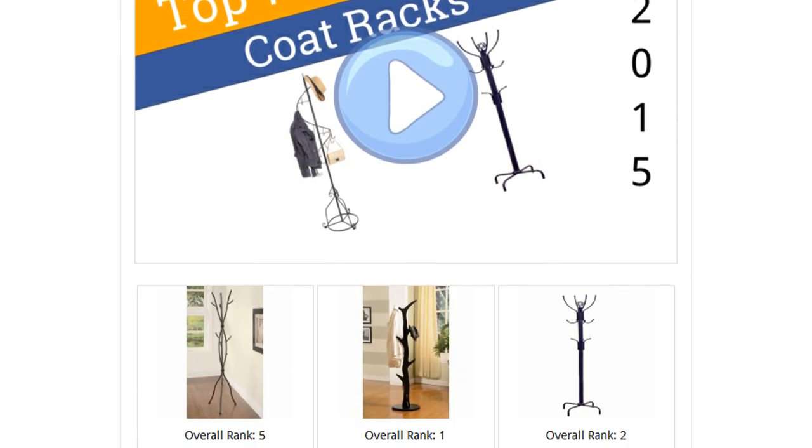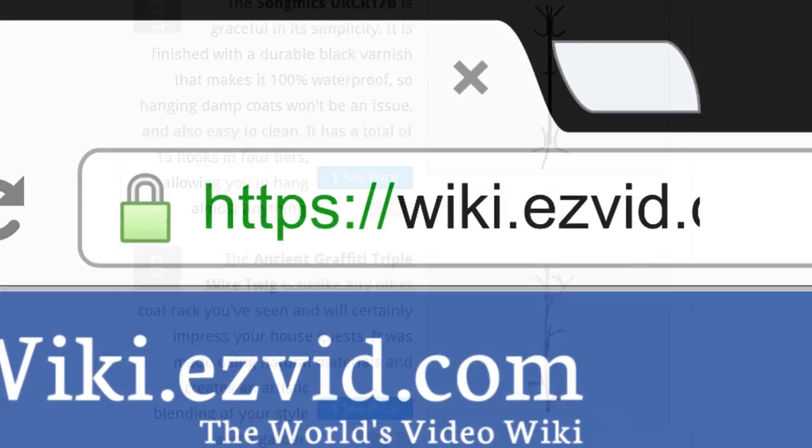To see all this stuff, go to wiki.easyvid.com and search for coat racks, or click beneath this video.